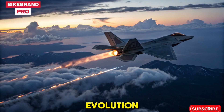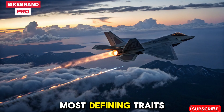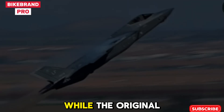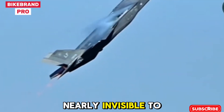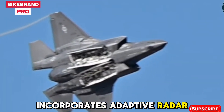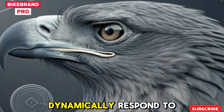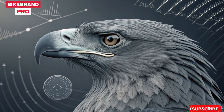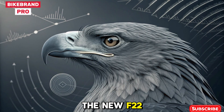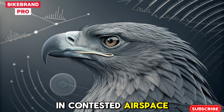Next-Gen Stealth Evolution. One of the most defining traits of the 2026 Raptor is its enhanced stealth. While the original model was already nearly invisible to radar, the updated version incorporates adaptive radar-absorbent materials that dynamically respond to frequency threats. Combined with a reduced infrared signature, the new F-22 becomes a ghost in contested airspace.